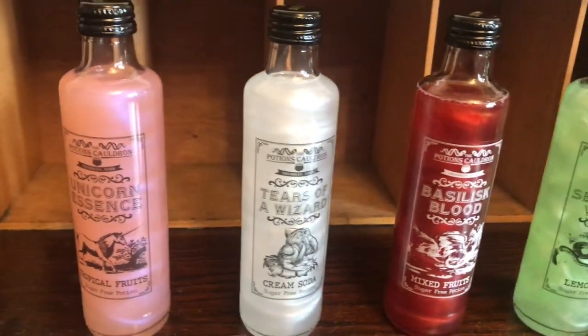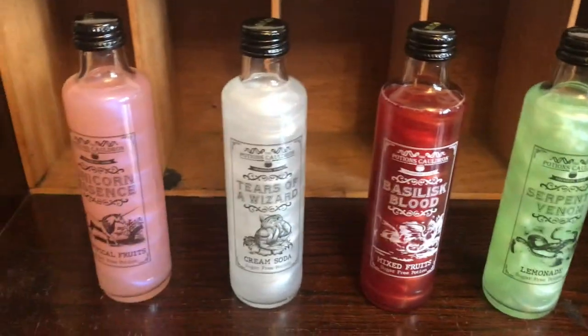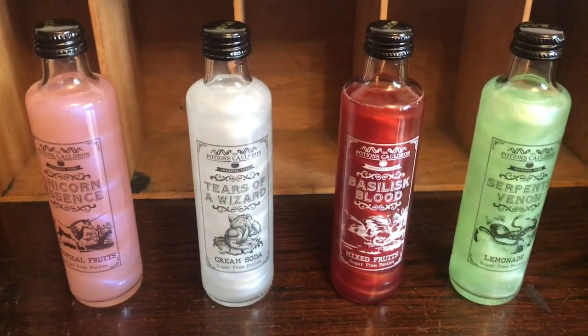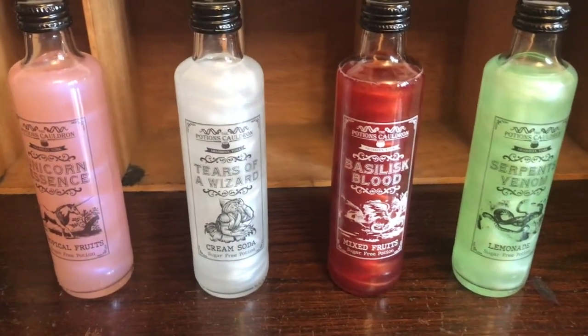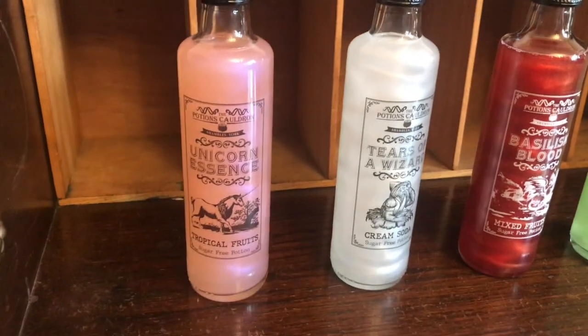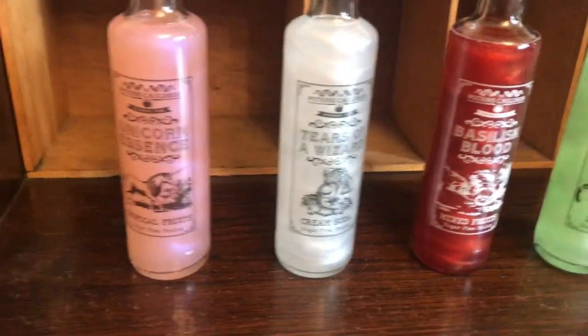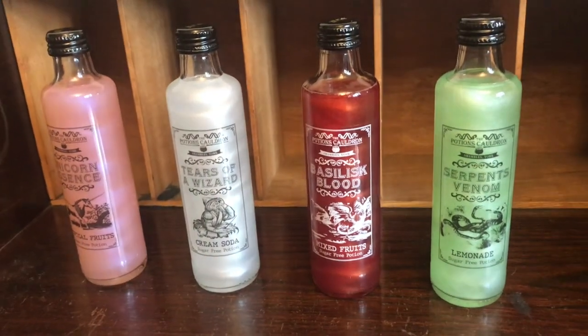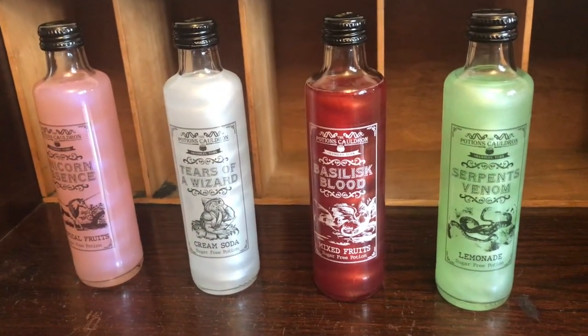It just has a cool effect. They're only £4.95 a bottle and they're pretty big for a mixer or a drink. They're just something quirky and funky to add to your shelf, or to use at a party, or if you're going to do something Harry Potter themed.